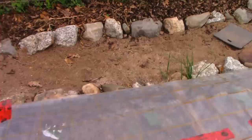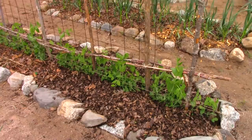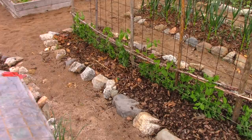Over here I've got potatoes and peas — same as last year in this spot. Peas down the middle up the trellis, potatoes on the sides under the mulch. The highest peas are two feet high growing up this trellis. More garlic and onions here.